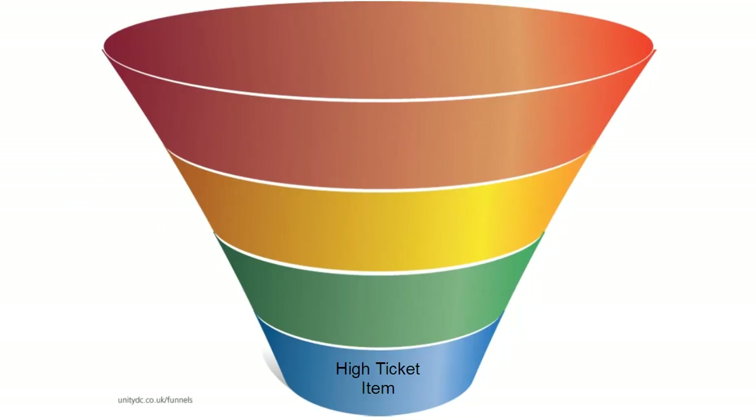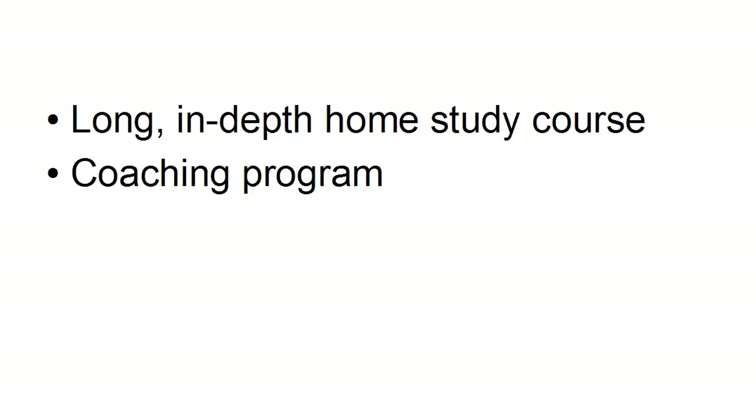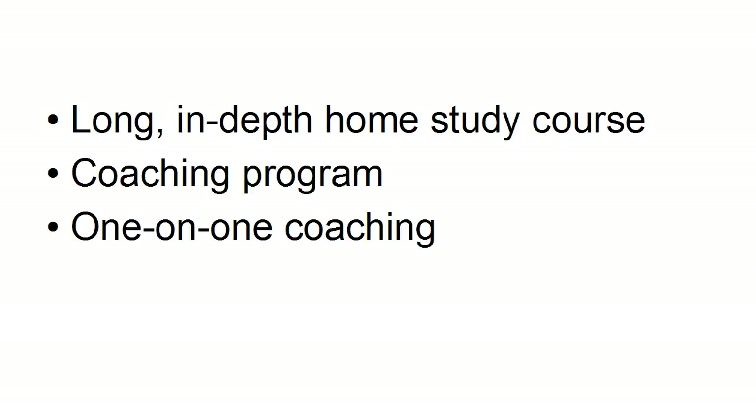Because then that leads them on to purchasing your high-ticket item. Your high-ticket item could be something like a long, in-depth home study course. It could be a coaching program, or one-on-one coaching where you coach them personally, either at their office, or you have one-on-one coaching phone calls, or Skype calls, or one-on-one video conferencing, where you advise them on their unique challenges and find a way to overcome it that is just for them. And, of course, you can have consultancy, which takes it to the next level, where you actually become very involved in their business and in problem-solving for them. And this can be very highly paid indeed.